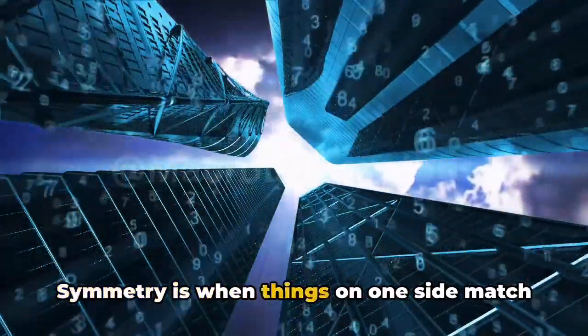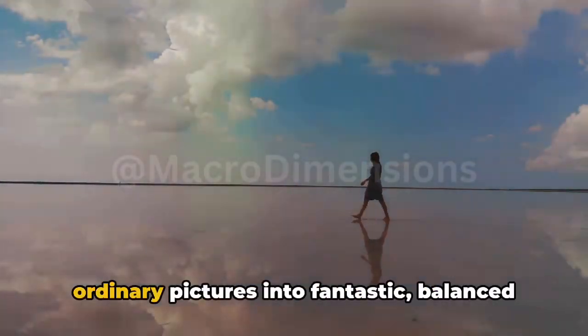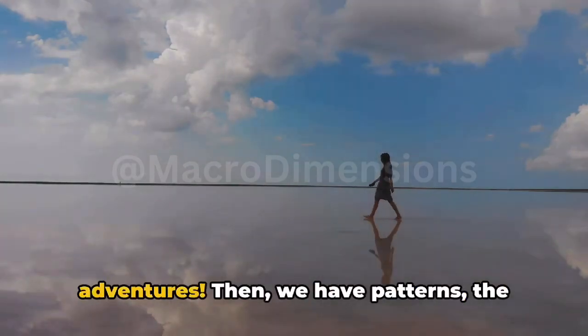Symmetry is when things on one side match the other, creating balance and making photos look super cool and organized. It's like a special spell that turns ordinary pictures into fantastic, balanced adventures.